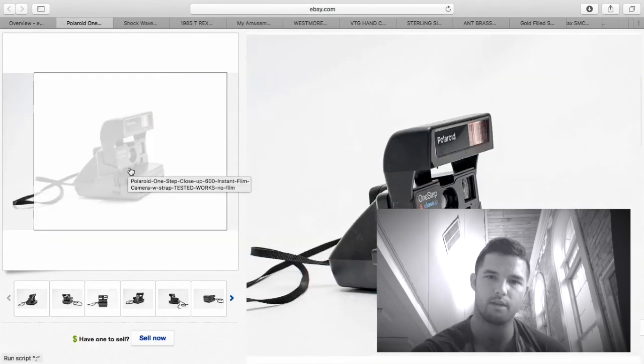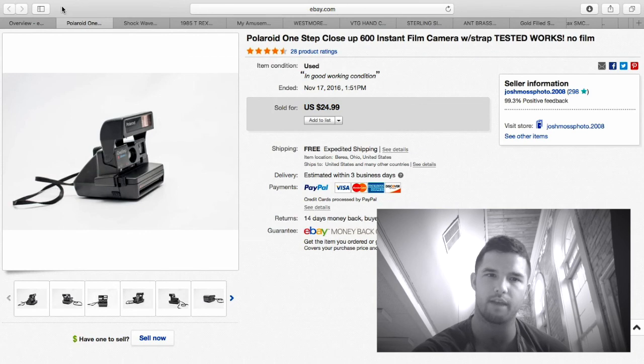Again another Close-Up — these things save my life when I sell them. It's a quick $25.